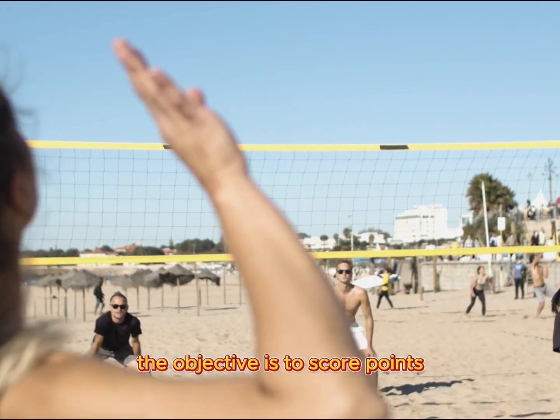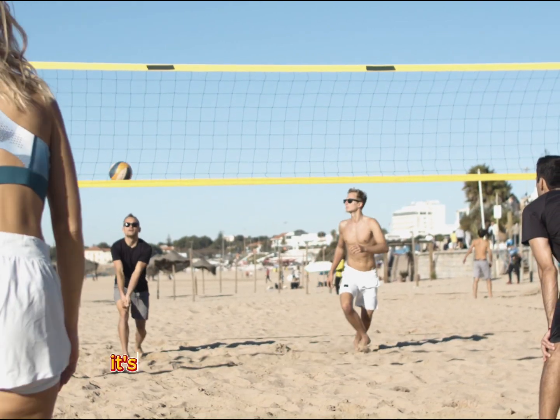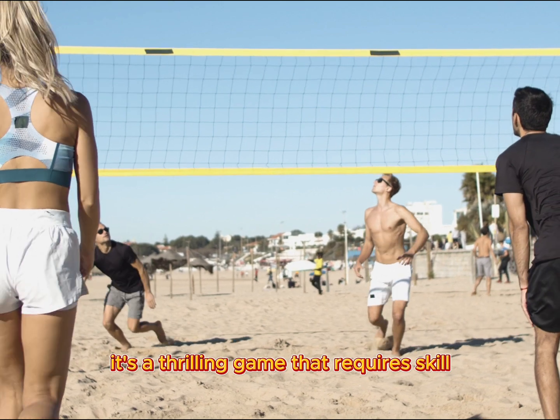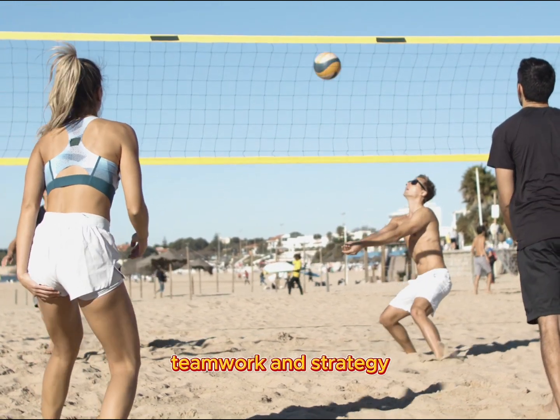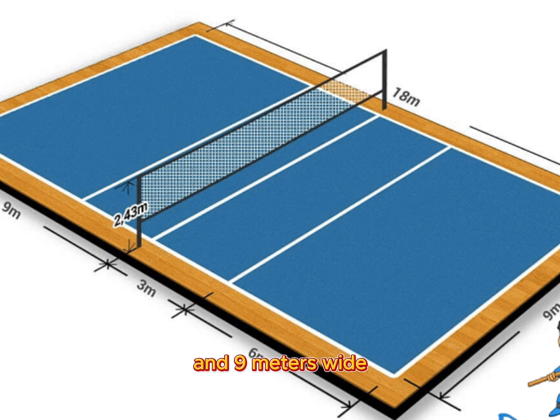The objective is to score points by grounding the ball on the opponent's side of the net. It's a thrilling game that requires skill, teamwork, and strategy. The volleyball court is typically 18 meters long and 9 meters wide, divided into two equal halves by a net.